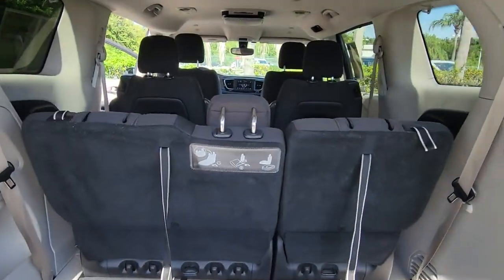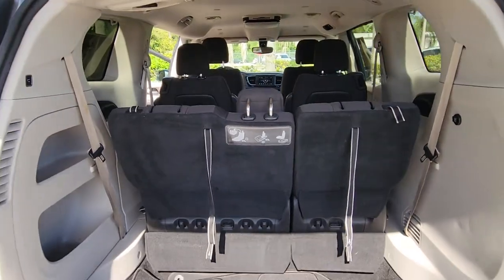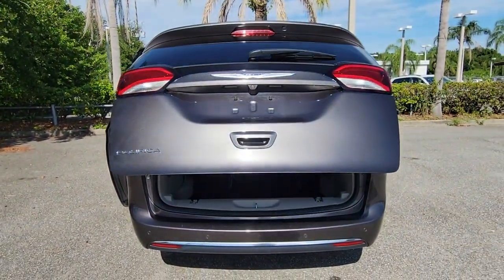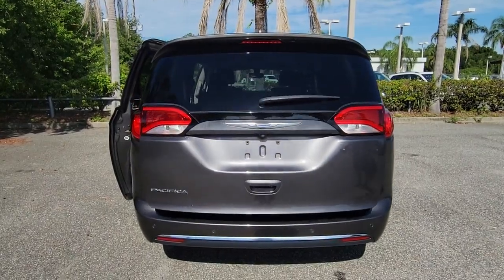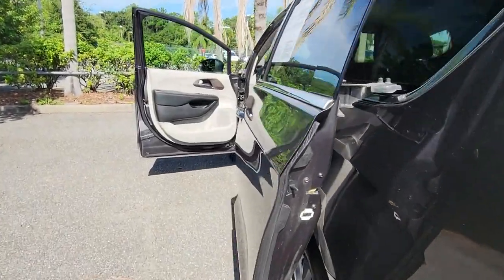The following are some of this vehicle's highlighted options: panoramic roof, keyless entry, fog lamps, backup camera, remote engine start, power liftgate, power driver seat, aluminum wheels, third row seat, and dual zone AC.